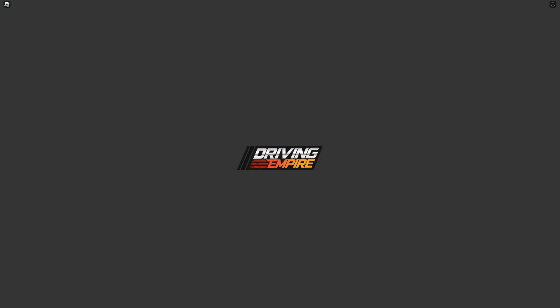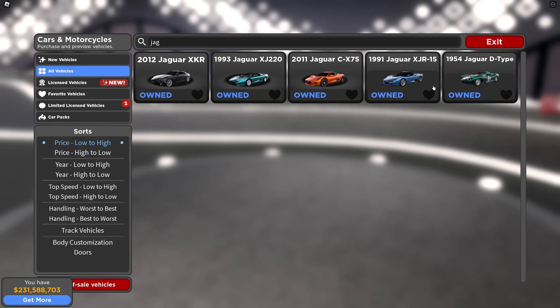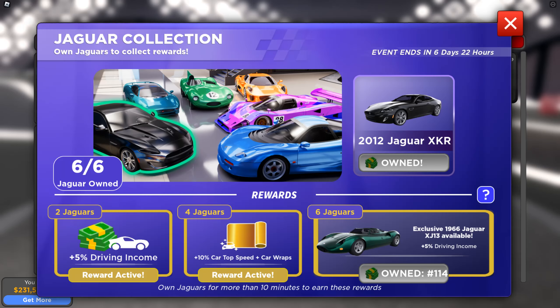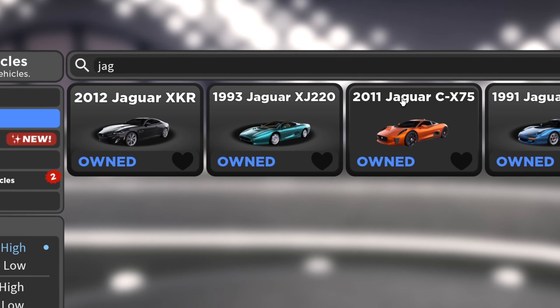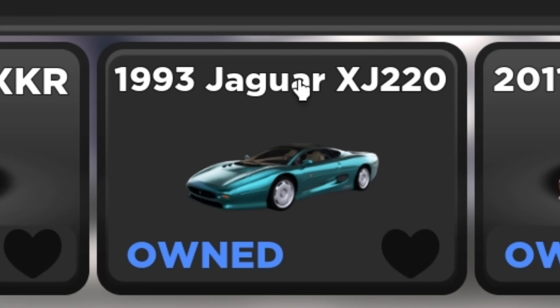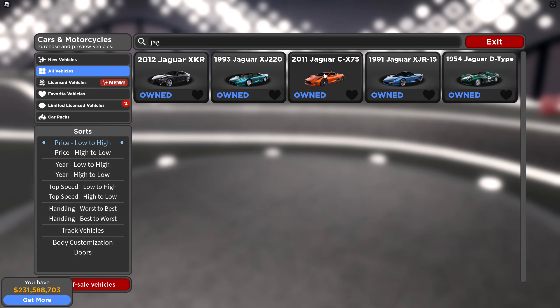There's a car that's been gone for over 890 days — close to 900 days. The update before last had a bunch of cars that people really liked. If we go to all vehicles and type 'jag,' people really like these cars. There's a car here that has been gone for so long, and it's the Jaguar XJ220.